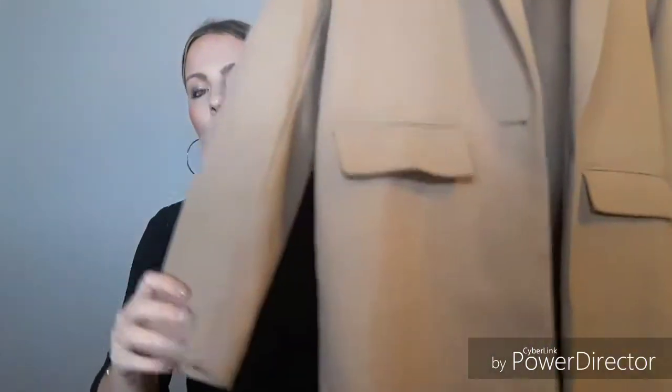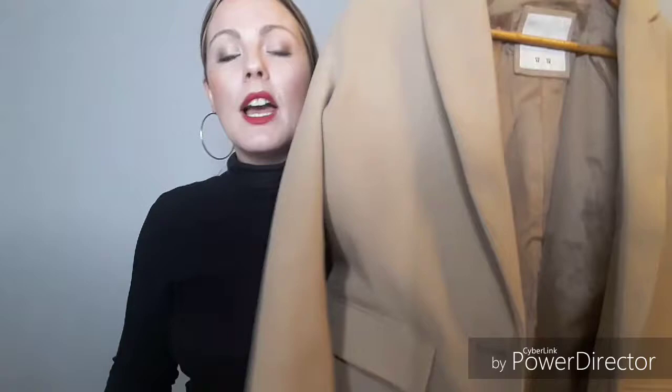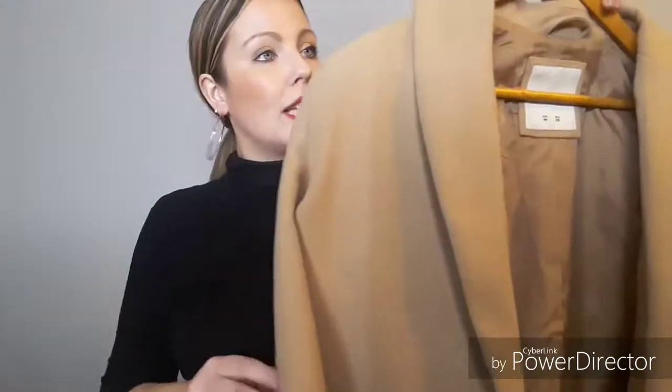The next one is actually from Pull and Bear — I was going to say Primark but I'm correcting myself. It's absolutely gorgeous. I love this color — camel is a color that comes back practically every year, so I would definitely invest in a camel-colored coat, or beige, whatever you want to call it. I absolutely love this and I really like the tone of it on me personally.